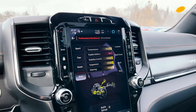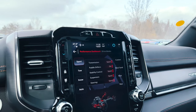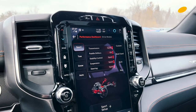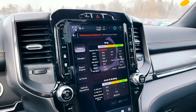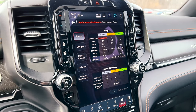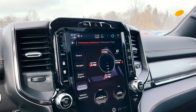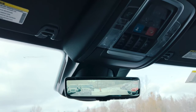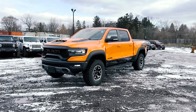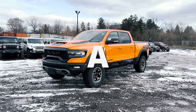Drive modes include sport, tow, snow, auto, custom, mud or sand, rock, and Baja mode. Depending on what you choose, your settings for transmission, paddle shifters, stability control, suspension, and steering will adjust accordingly. On the performance pages you can see timers for zero-to-60, gauges, dyno, engine modes, G-forces, and vehicle dynamics. Above your rearview mirror, you can switch it from a normal mirror to a digital rearview mirror. That does it for this 2022 Ram TRX Ignition Edition — remember, nobody beats a deal from Peel.